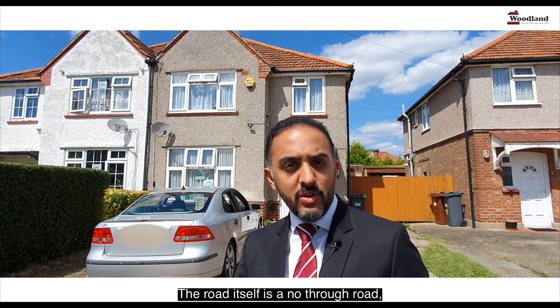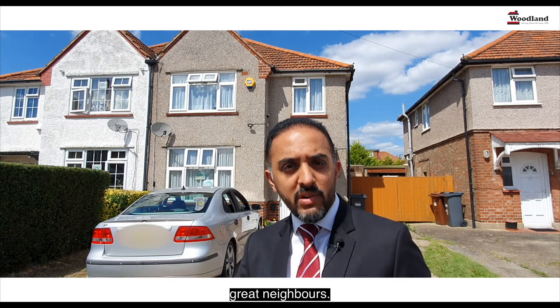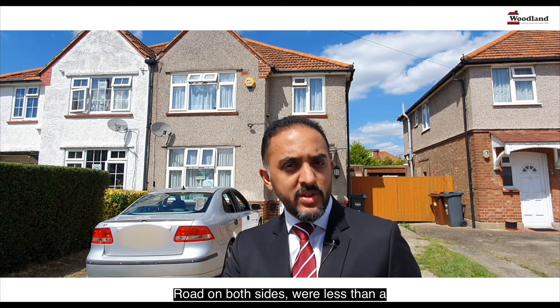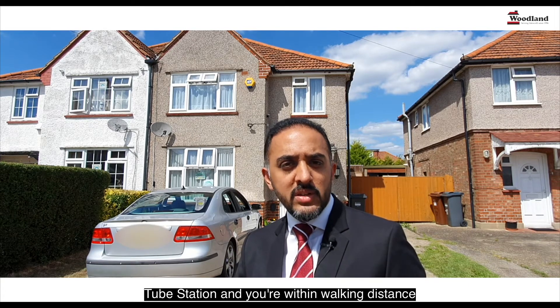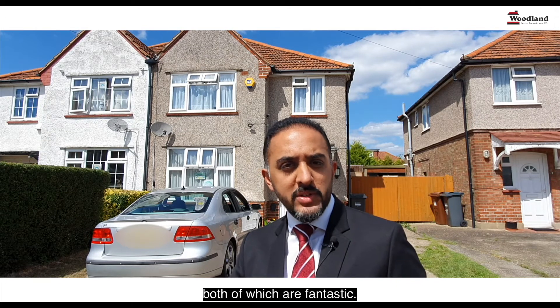The road itself is a no-through road, really quiet with great neighbours. We've got shops on Vicarage Farm Road on both sides. We're less than a mile away from Hounslow West Tube Station, and you're within walking distance to both Springwell and Edison Primary Schools, both of which are fantastic.